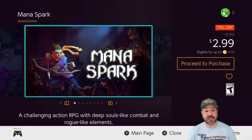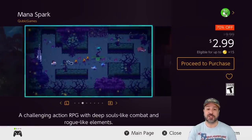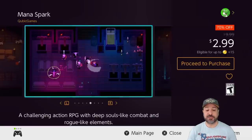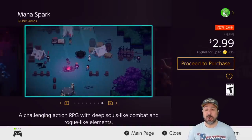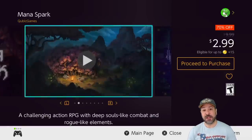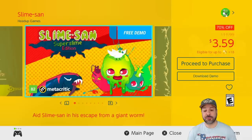Next is another returning game: Mana Spark, still 70% off, dropping the price to only $2.99. Mana Spark is a rogue-lite dungeon crawler with an awesome retro aesthetic and a really good game to pick up at only $3 if you're into the rogue-lite genre. Slight warning though — this is quite a difficult game, so if you don't have a tolerance for that, be careful with picking up Mana Spark.